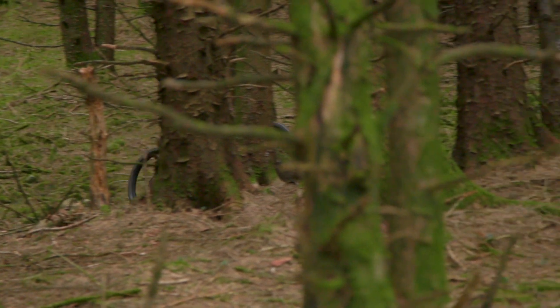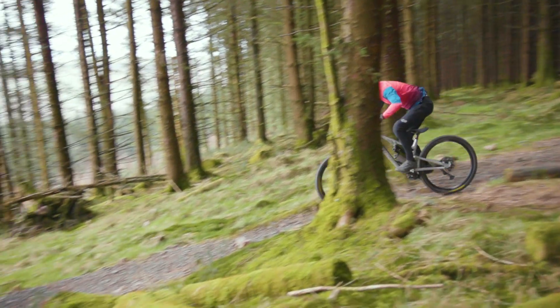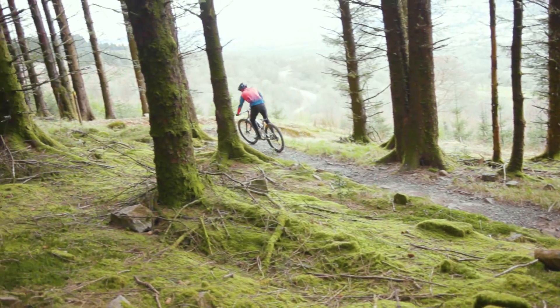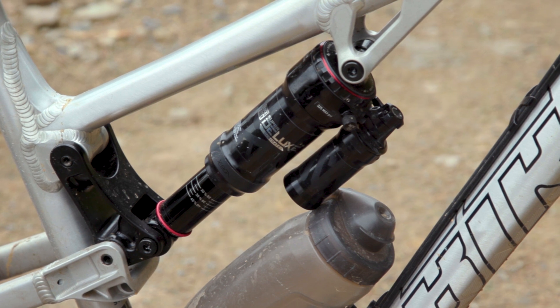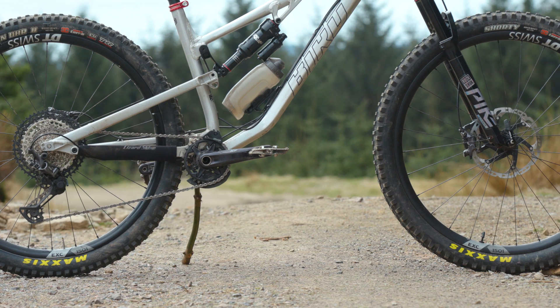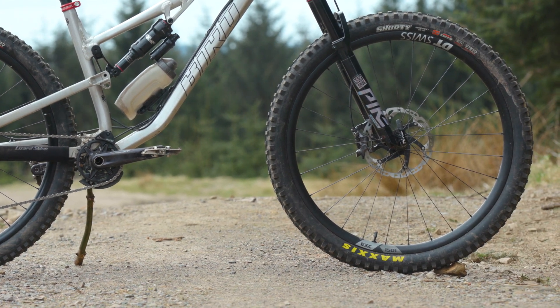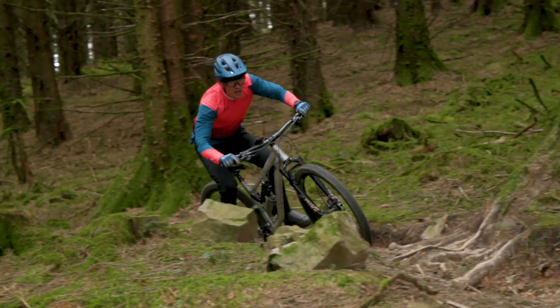Bird also offer bikes with SRAM GX and NX builds, as well as Deore to XTR Shimano builds. They're currently operating reactively with regards to stock availability, so check their bike builder for exact spec and pricing details if you go and buy an Ether 9. My bike came with a 140mm RockShox Pike Ultimate fork and a Super Deluxe Ultimate shock — smooth, reliable and adjustable suspension front and rear, though it would be good if the DT Swiss wheels came with matching torque caps for the forks. Finishing the bike was a cockpit with Race Face, Bird and Gusset parts, a Bike Yoke Revive dropper and a Fabric Scoop saddle.